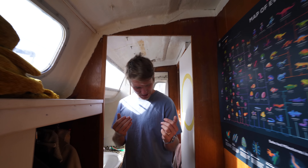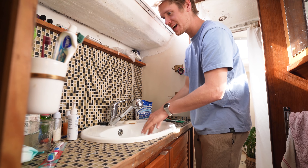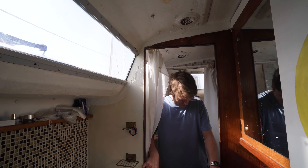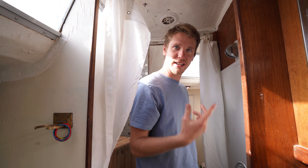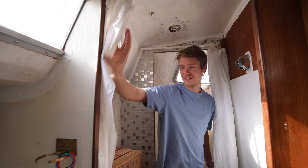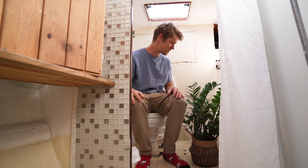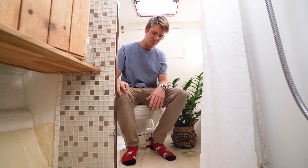Moving forward to the wash area: look at that — you can wash your hands, brush your teeth, and then we have the shower area where you can do a little shower. We've had maybe two showers onboard; usually we shower in the sea or use marina facilities.